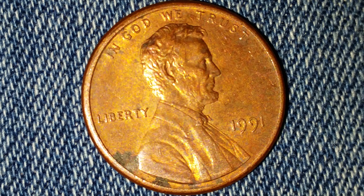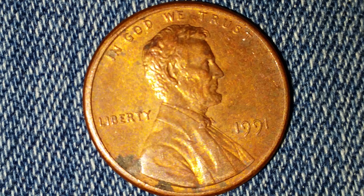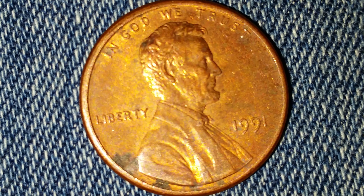Here is a 1991 Lincoln penny. The face value is one cent. The numismatic value is also one cent for one found in average circulated condition, but can be worth as much as one dollar for one found in certified mint state, and that is at the time of this filming, which is January of 2019.